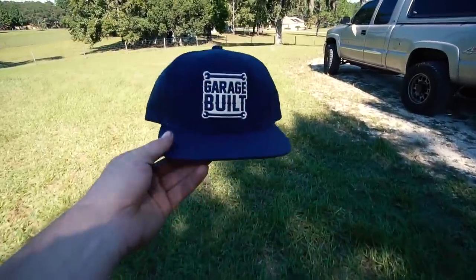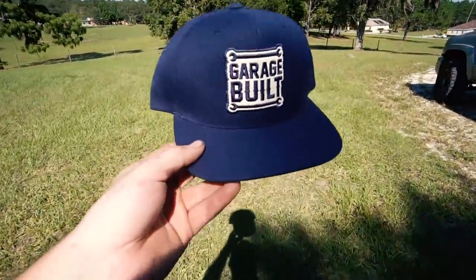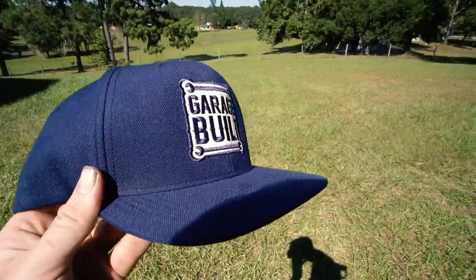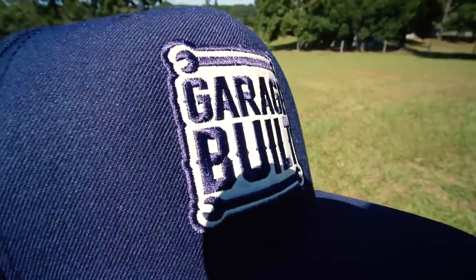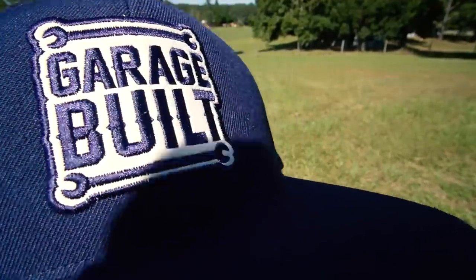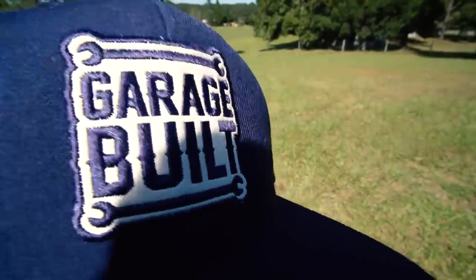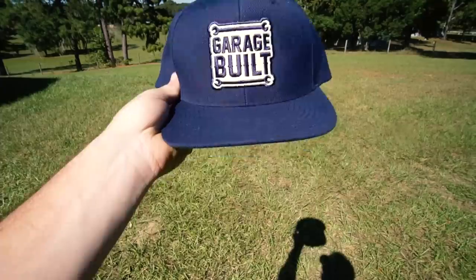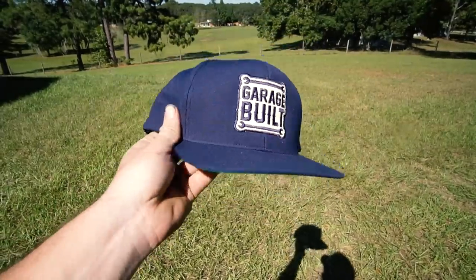Look what UPS just dropped off — new Garage Built hats! Really really stoked on these. I was looking at different colors and found this navy that I really liked, and we did these leather patches sewn in with the Garage Built logo. Super nice, really really happy with how these came out. I am so hyped to have a nice Garage Built hat finally.